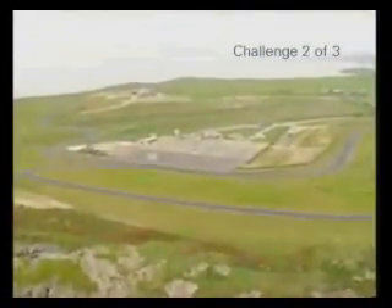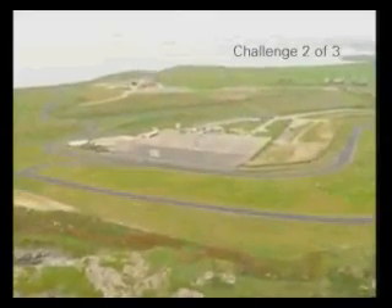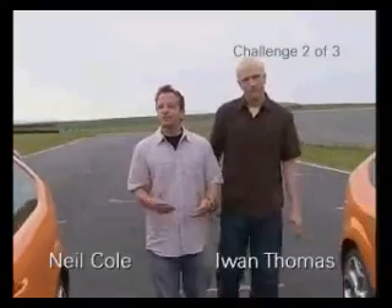In the first of our three challenges, we showed you how BP Ultimate Unleaded can help with fuel economy. Now it's time to look at how its engine cleaning properties can help reduce exhaust emissions. This is a tough one — how can we prove that a clean engine inside may lead to less harmful exhaust emissions?